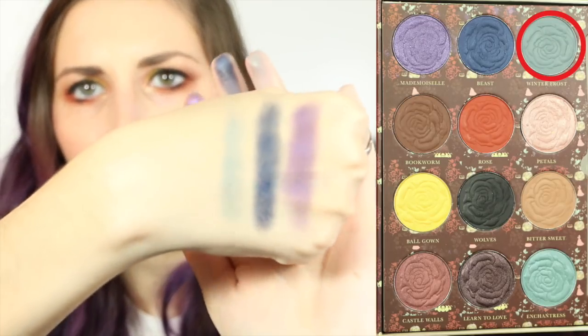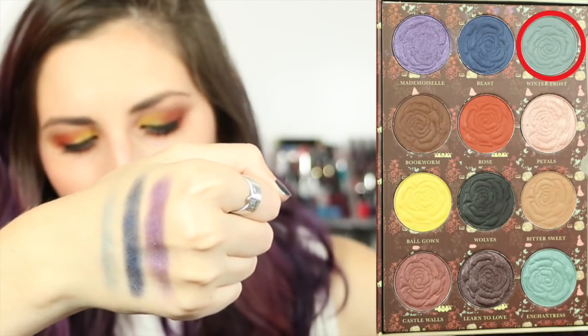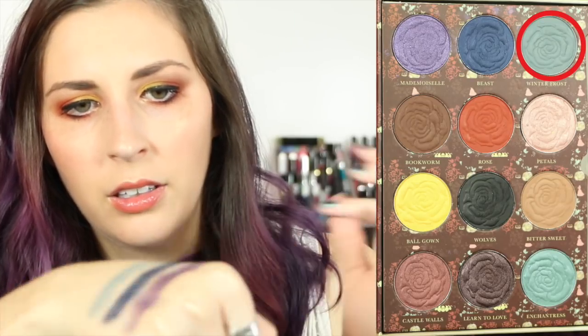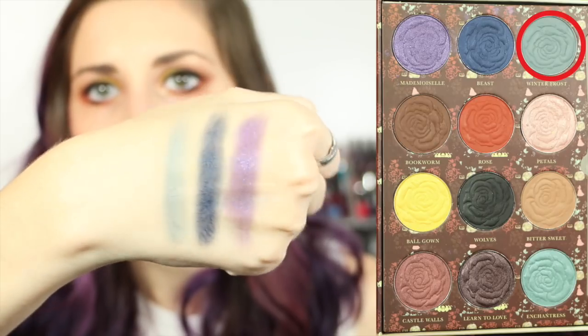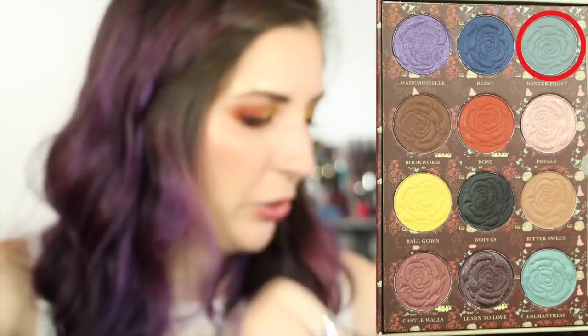Winter Frost — it's a very pretty blue-gray and it's matte as well. I really am digging the purple too — I haven't used that one yet so I'm gonna have to use it soon.